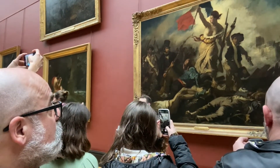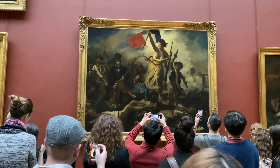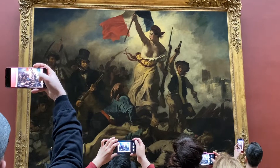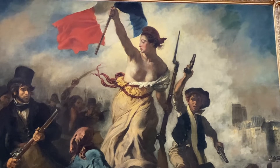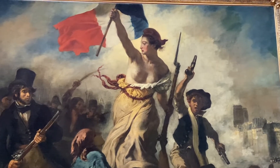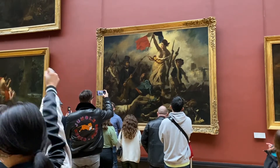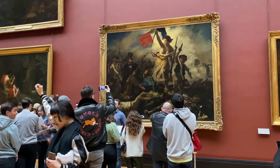Then on a happier note, the female figure of liberty leads the French people in a successful revolution in 1830 that toppled the monarch King Charles the 10th. This was painted by Eugene Delacroix, a leading figure in the French Romantic school, and it still inspires young revolutionaries today with its vigour and call to action.